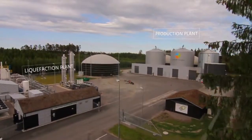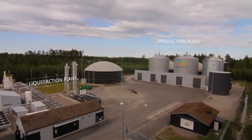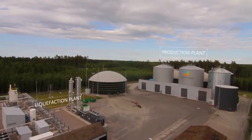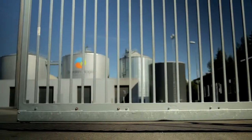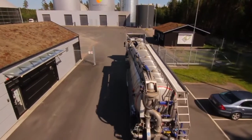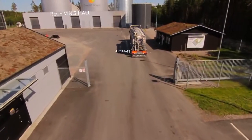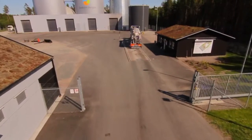The biogas plant is made up of two parts: a production plant and a liquefaction plant. The raw materials, also called substrates, used in biogas production consist of organic waste generated by local food production and grain handling.